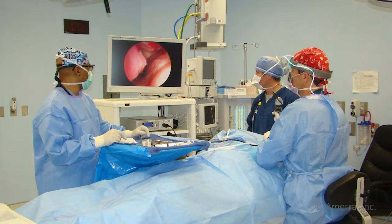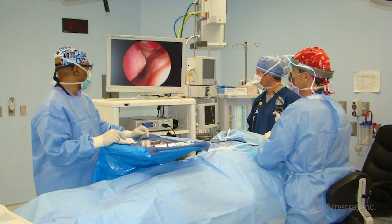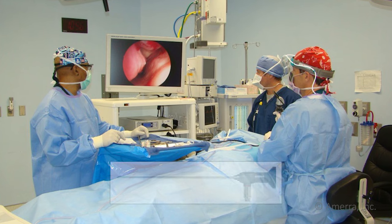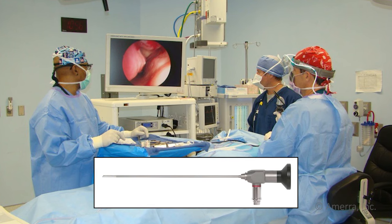Endoscopic sinus surgery is the method of choice for most chronic sinusitis that has failed medical management. It is usually performed in the operating room under general anesthesia. After you are put to sleep, your surgeon will use a small scope and camera to visualize your sinuses and operate through the nose.